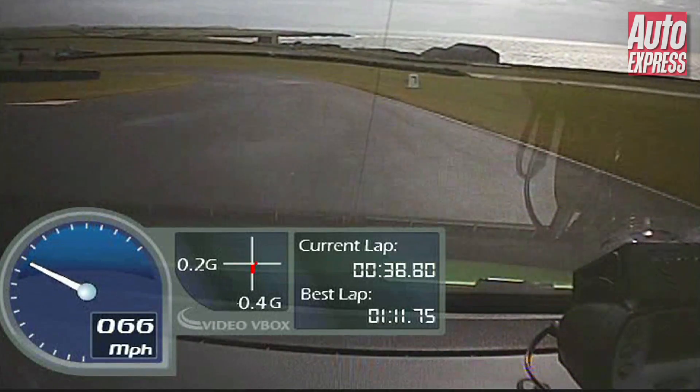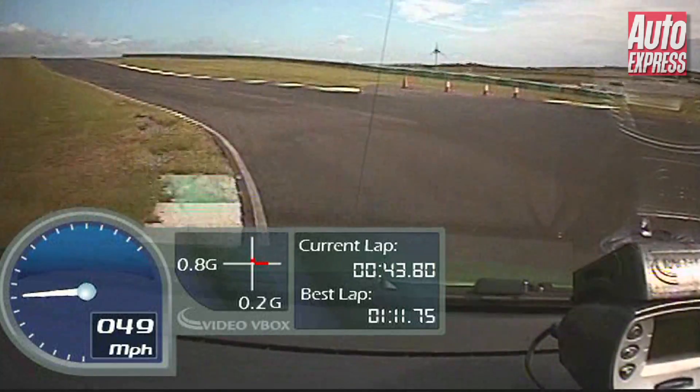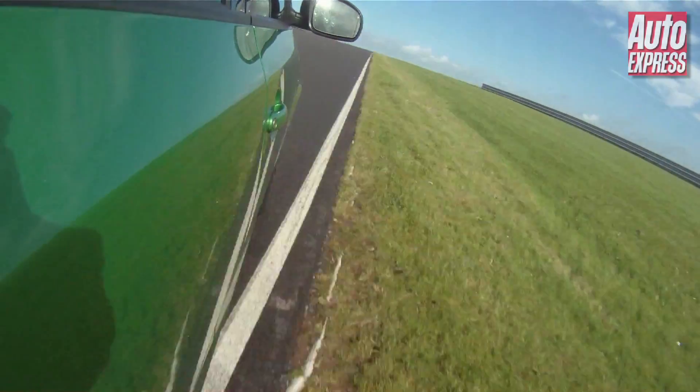The way to extract a lap time in the Skoda is just to be very smooth and try to let the car flow through the corners. So while it's a nice everyday road car, it's not that exciting on the track.